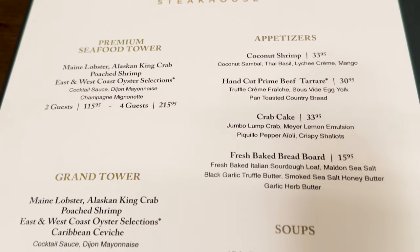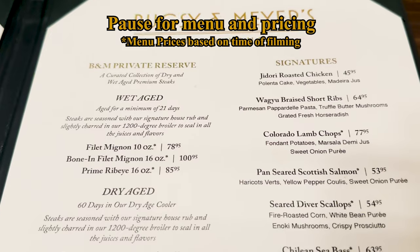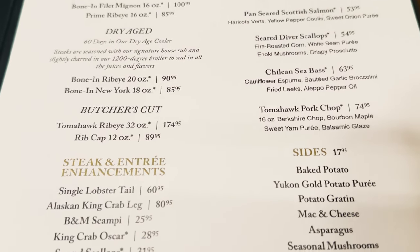They had all of the standard steakhouse classics, and we were excited to see what quality they could provide. We've been seated at Bugsy and Meyers, ordered some cocktails, and they've just arrived.